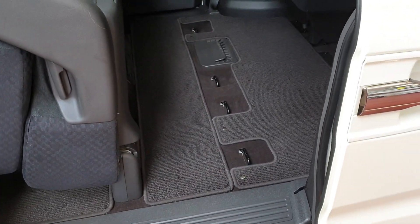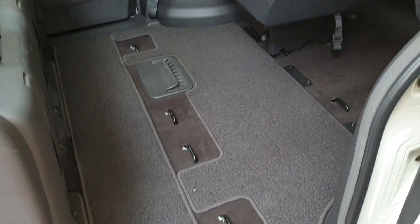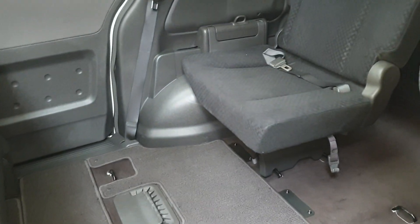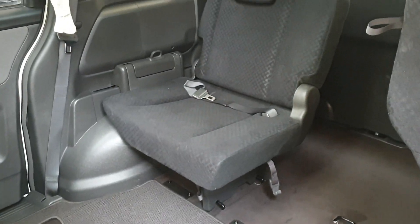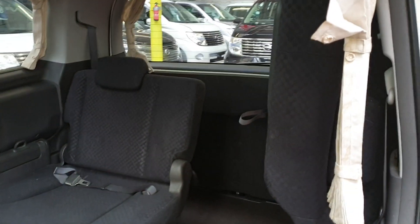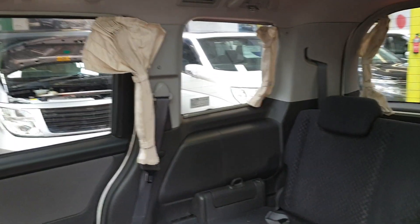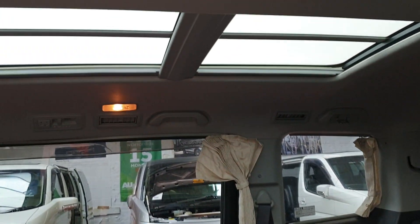As you can see, the floor is quite nice and clean. There are three seats in the rear and three in the middle. Both the rear seats can be pushed to the side — one is open, one is down. It has manual curtains with a full panoramic roof.